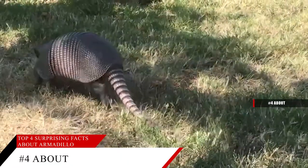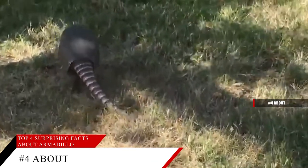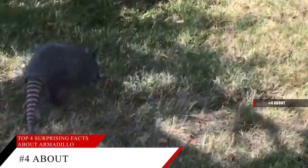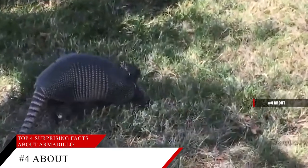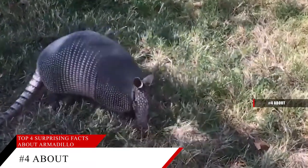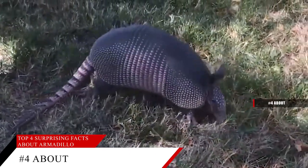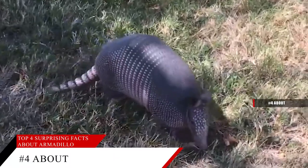The majority of armadillos are solitary most of the time and travel to look for food while trying to avoid danger. Armadillos have little body fat and thin shells, so they cannot maintain their internal temperature as most mammals do, which causes their behavior to change from season to season.